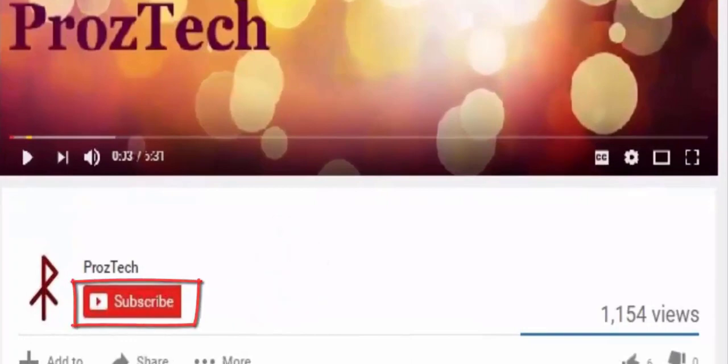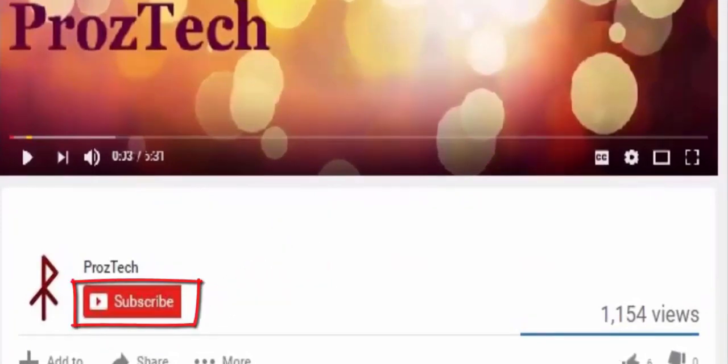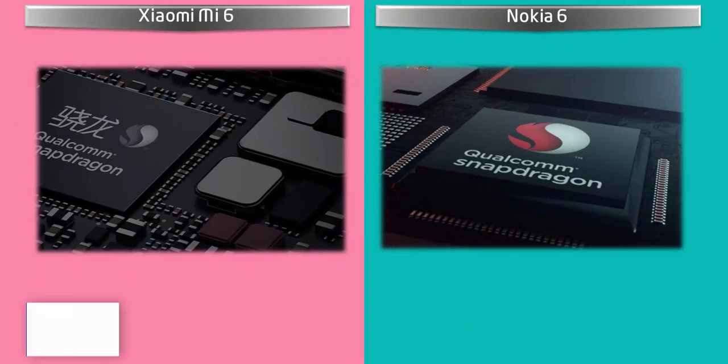Friends, subscription to this channel is completely free. On getting subscribed to our YouTube channel, we will get you an update of every latest tech video once we release. Friends, you are watching Prostec, so let's get started.